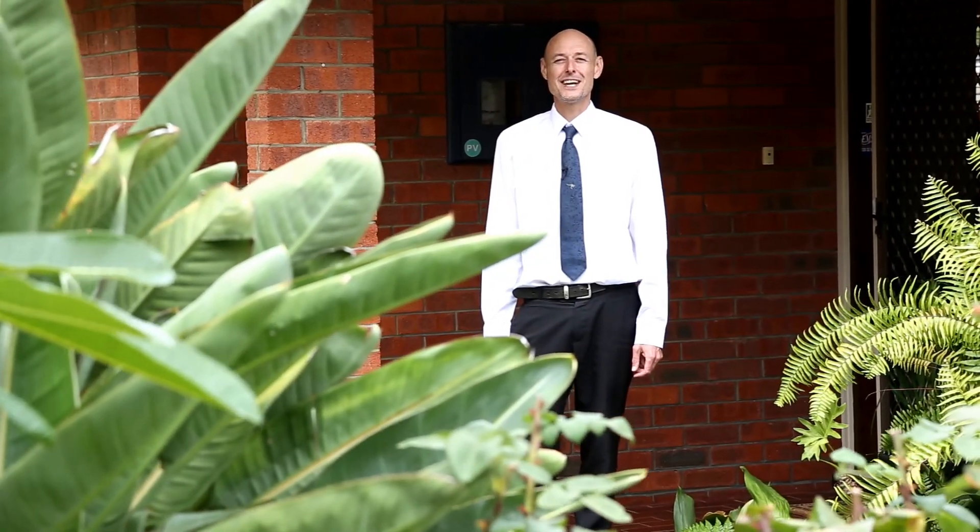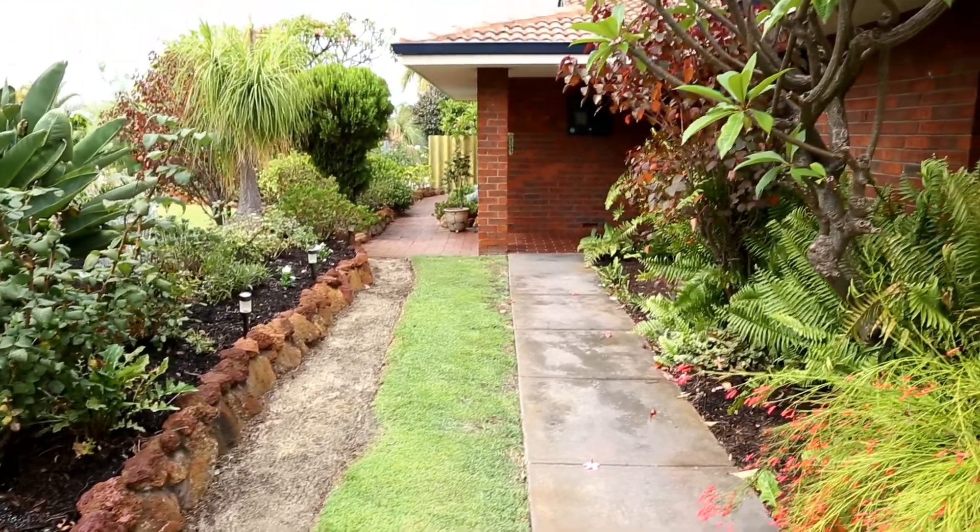Hi, I'm Cameron from Urban WA Real Estate. Welcome to 21 Claygate Way in Kingsley. This beautiful home is fully renovated and has nothing to do. Let's go have a look around.